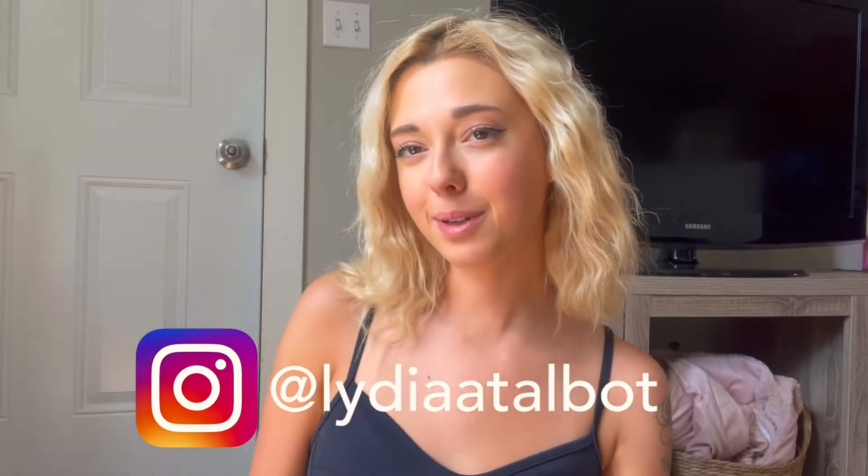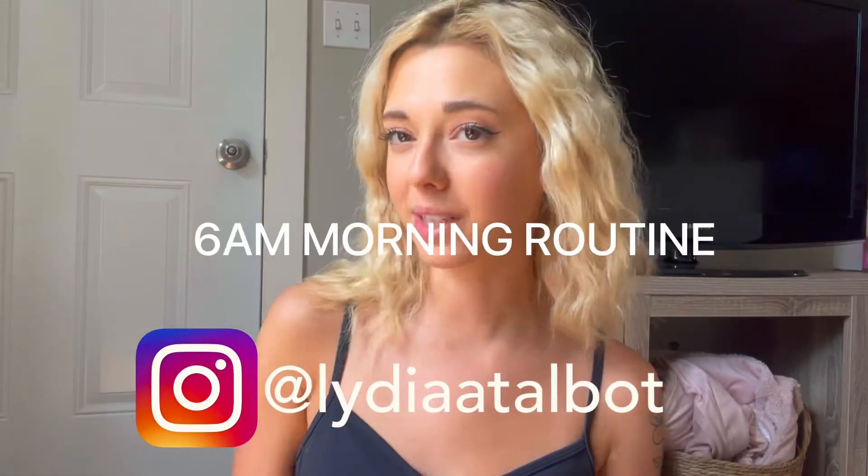Hey guys, I'm Lydia. If you're new here, hi and welcome to my channel. In today's video, I'm going to be doing a productive morning routine in my life. These are the habits and activities I like to do every single morning to stay organized, productive, and get my movement in. Let's get right into it.